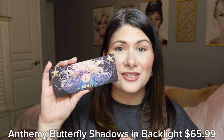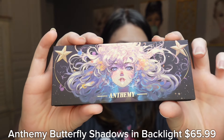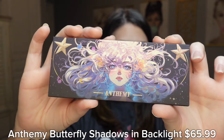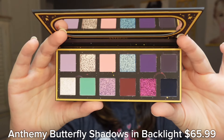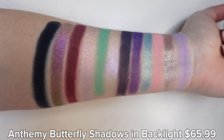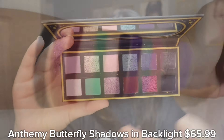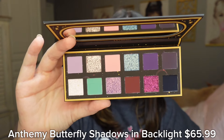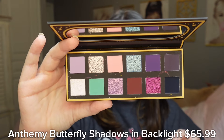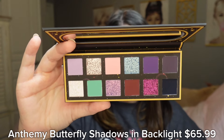This is going to be the Butterfly Shadow and Backlight Palette. First of all, the cover art is absolutely gorgeous and you can see the reflection of that butterfly whenever I move it around. The color story in here is stunning. This is a 12-pan palette — you get seven mattes and five shimmer shades. We have multi-chromes, duo-chromes, and one shade the brand calls a glitter.